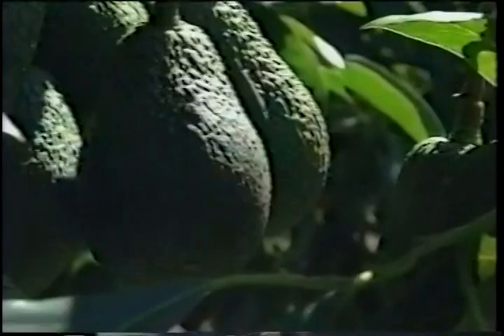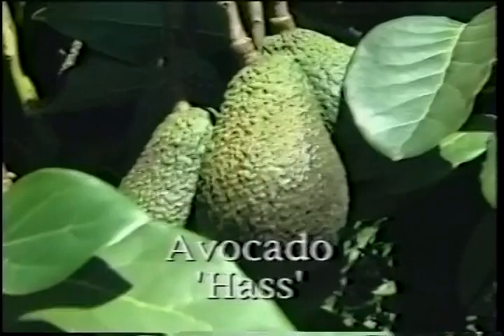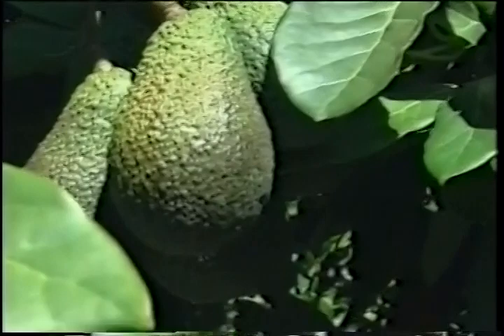Look at these — they're beautiful. Quite a cluster — is this the variety Hass? This is Hass, yeah. Is it ready to pick? No, we wouldn't pick them this time of year — too low in oil content, very watery. You can certainly buy them like this in the stores, but we're very particular about the timing and when we harvest. When do you pick, then? In the fall.